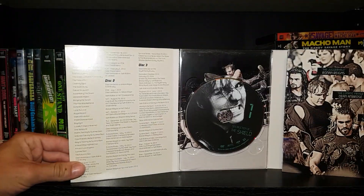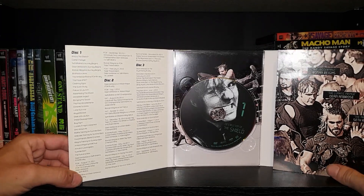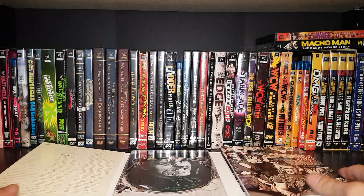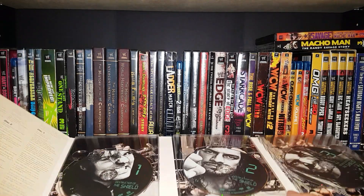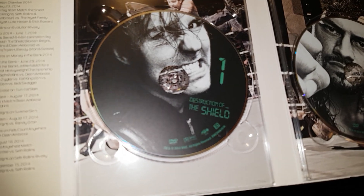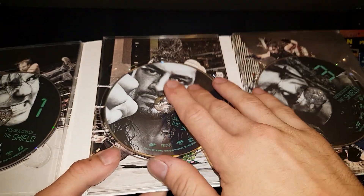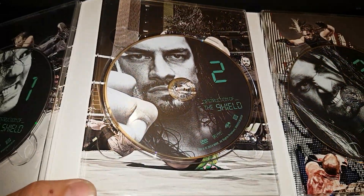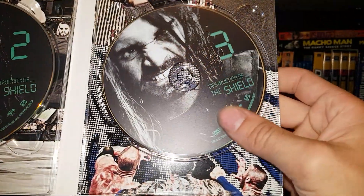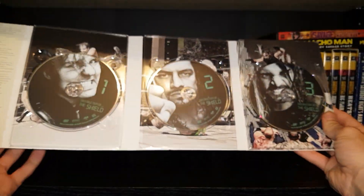Really cool disc art. It's only seven and a half hours, so let's run down the disc art and then we'll take a look at the matches and the mini documentary. Disc one has Dean Ambrose. Disc two has Roman Reigns. And disc three has Seth Rollins. Very cool disc art — you got all three guys on there.